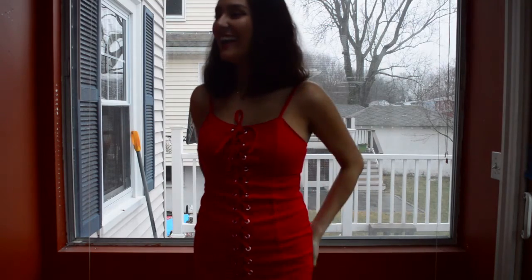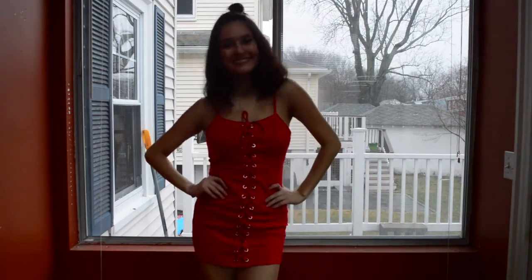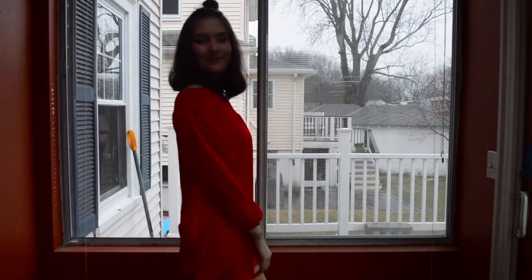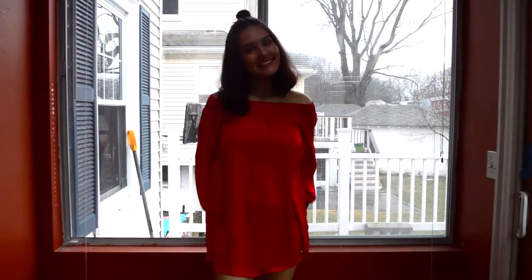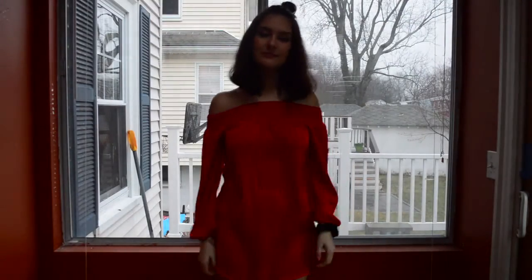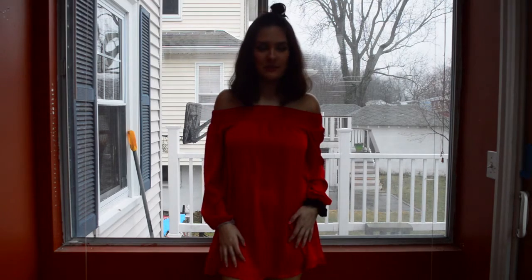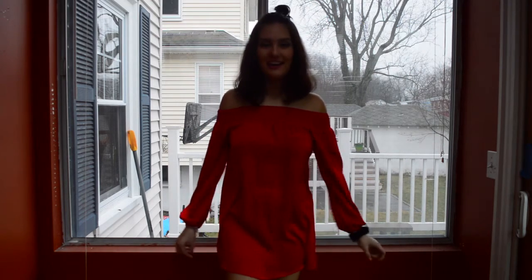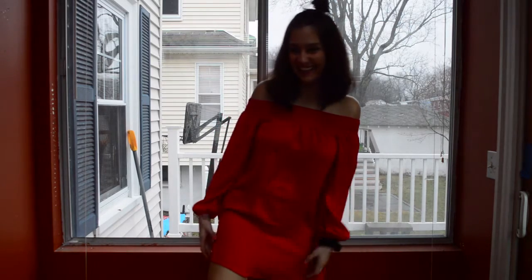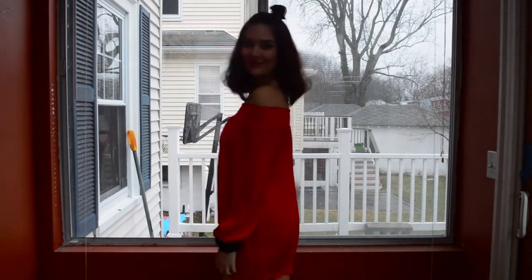Forever 21! This dress is from Forever 21. This dress is from Forever 21!